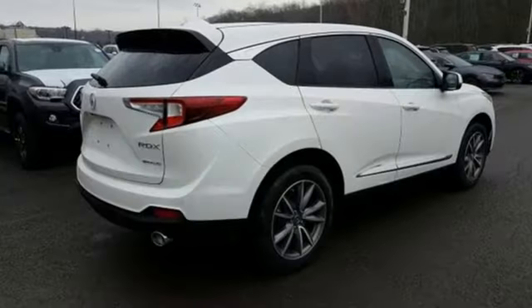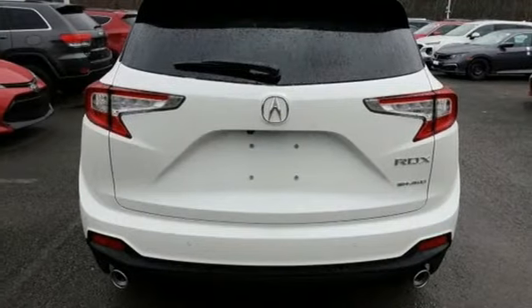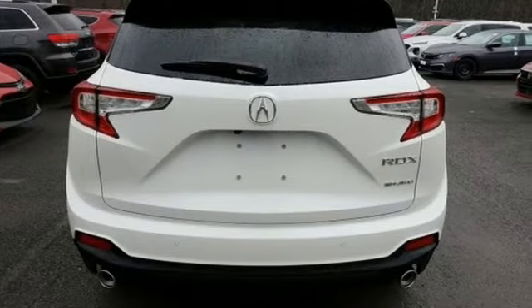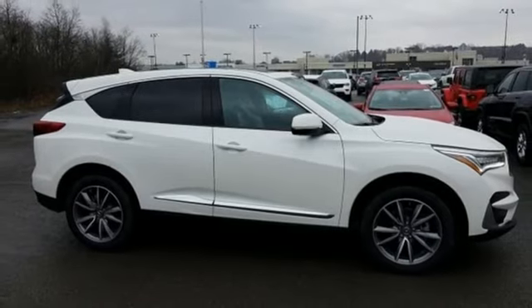Automobile adds: despite the increase in power and cylinder count, the new RDX is more fuel efficient than before. Acura has a legacy of innovation, a legacy that continues here. See it for yourself when you take it for a test drive.